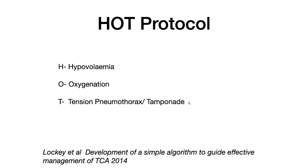The HOT protocol specifically focuses on these areas. We're going to aggressively manage hypovolemia, oxygenate the patient as well as we can, treat their tension pneumothorax with decompression, and consider surgical management of their cardiac tamponade if we think that's likely.